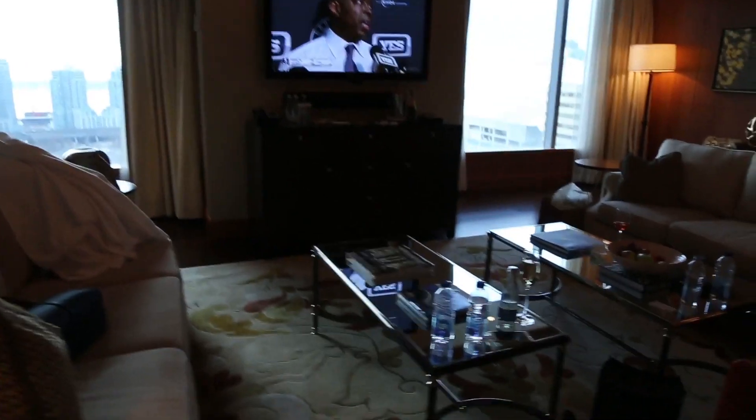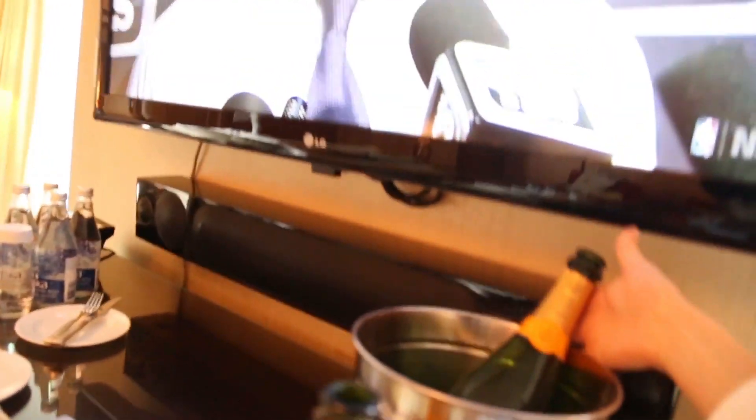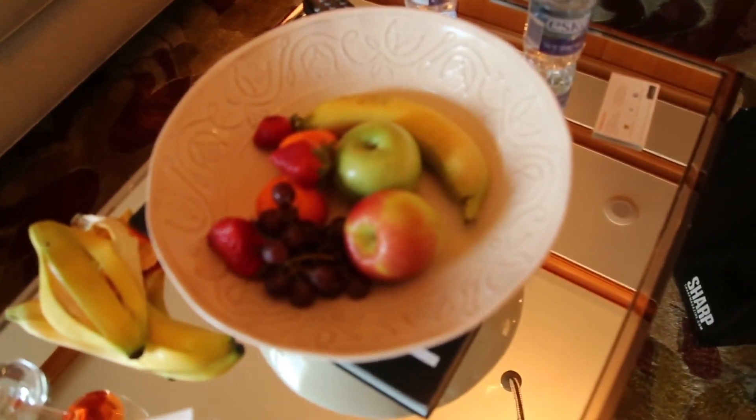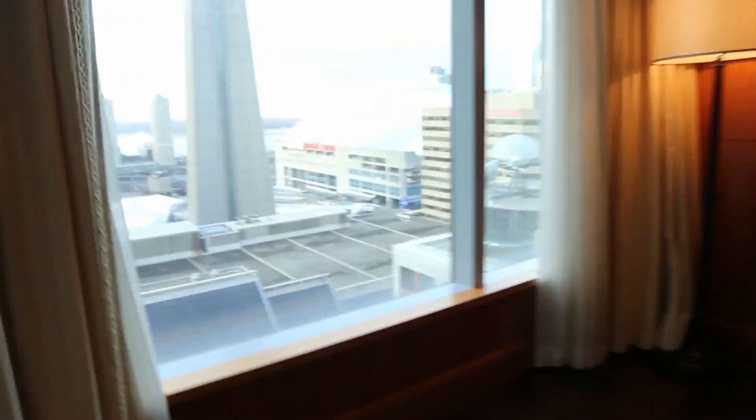We have a washroom here. And they have complimentary vuv. And then complimentary fruit and a really nice view of the CN Tower.